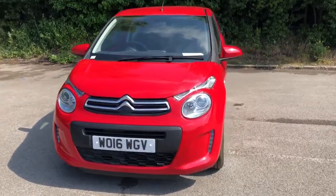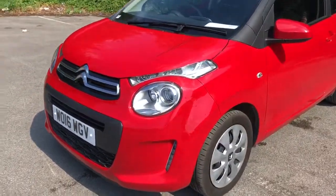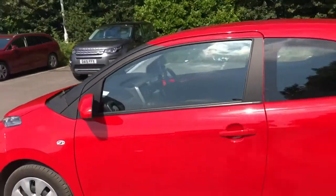Welcome to Pentagon Citroen at Lincoln Tritton Road. Here we have a 2016 Citroen C1. It does come fitted with daytime running lights, 15-inch wheels, and colour-coded door mirrors and handles.